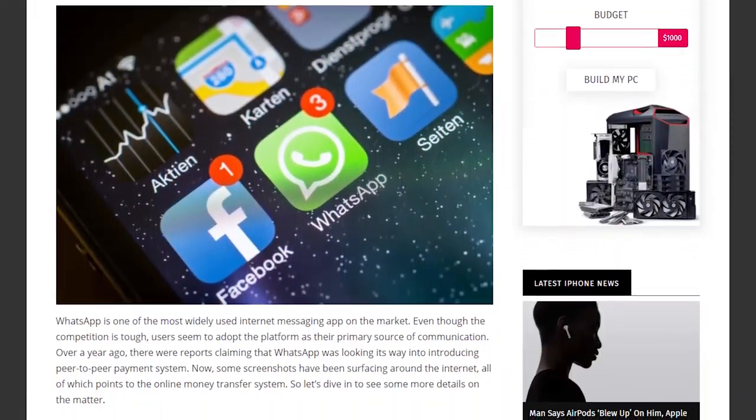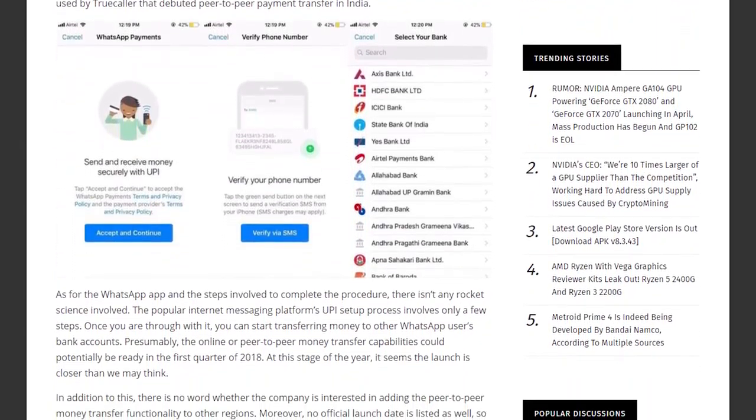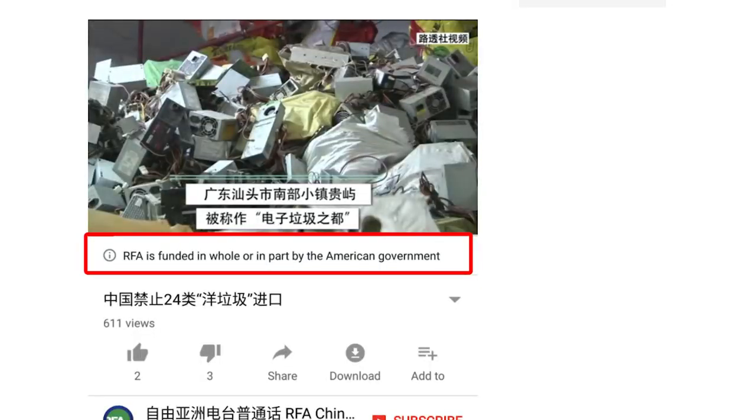WhatsApp is potentially bringing out a peer-to-peer payment method where you can send money to your WhatsApp contacts. This isn't officially out yet, but screenshots show some Indian banks accepting WhatsApp payments. This payment method will use a Unified Payment Interface (UPI) handled by the Reserve Bank of India to ensure security. There's no word yet on when it'll come out for India or other countries, but we should hear more later in the year.